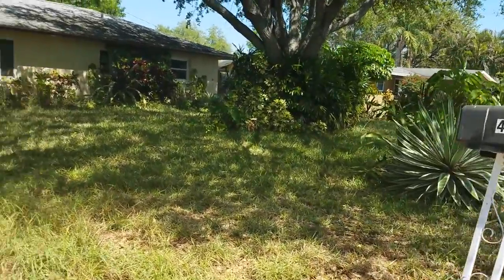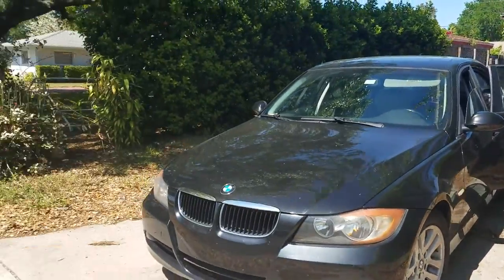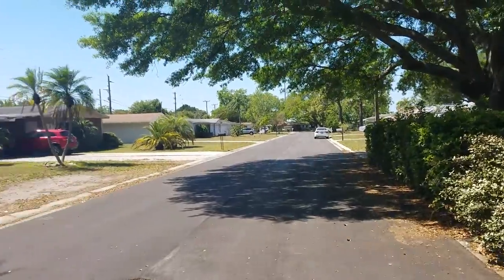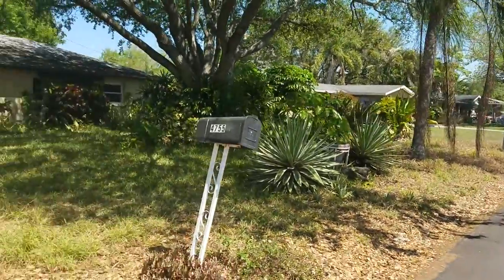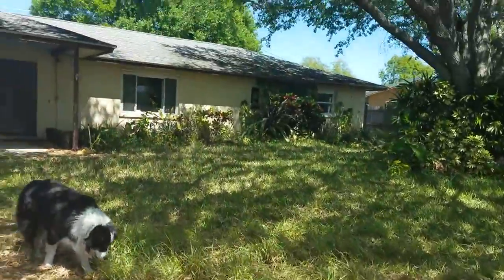This is a walkthrough video of 4755 Lark Ridge. We're located just to the east and north of Proctor and Beneva. This is a little nicer part of the street — the houses are pretty well kept along here. This is a bank-owned property, as you can tell by the condition of the lawn.